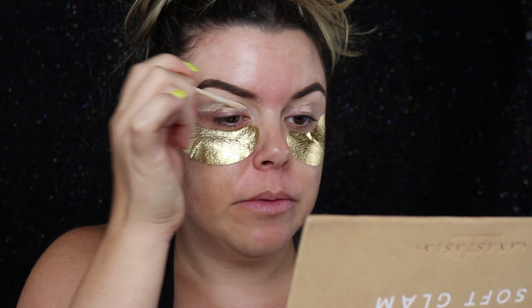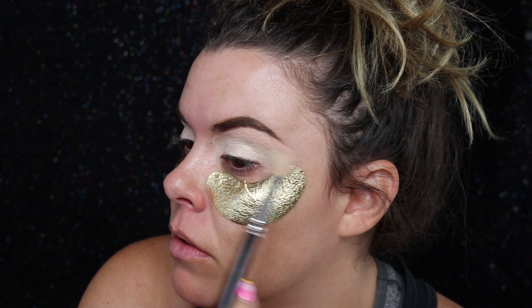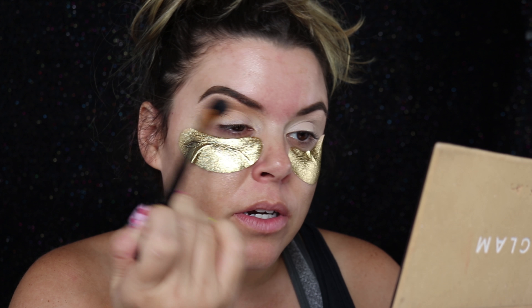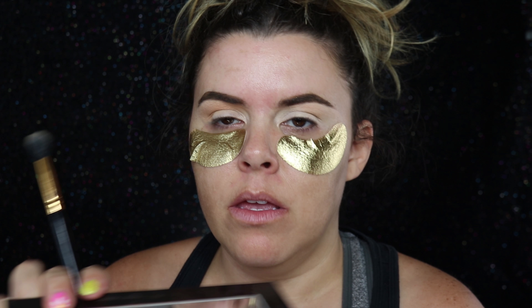Now I'm gonna go in with the Urban Decay Shadow Primer on my lid. More advice I would give my younger self: you are not fat, girlfriend. I wish I was the weight I was when I thought I was fat in high school. Embrace that body! Best advice I can give you: remember how the nicest person you've ever met made you feel and try to be that to everybody else - people always remember how you make them feel. I'm using my Anastasia Soft Glam palette, going in with orange soda as my transition color.